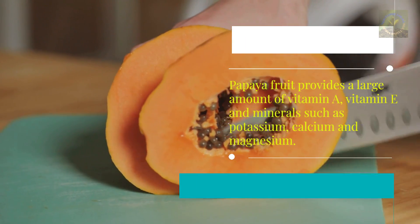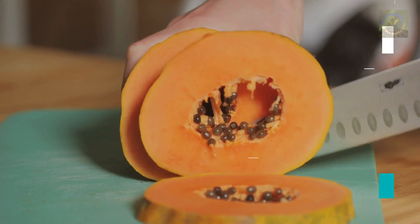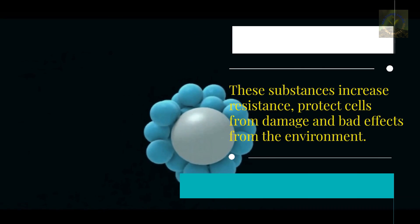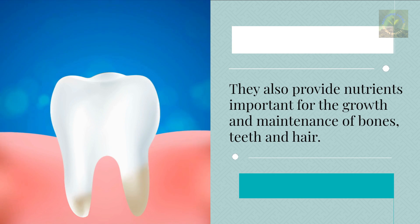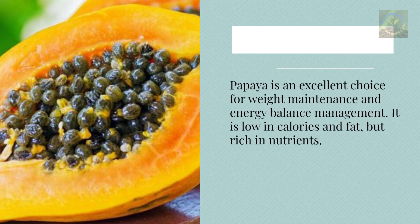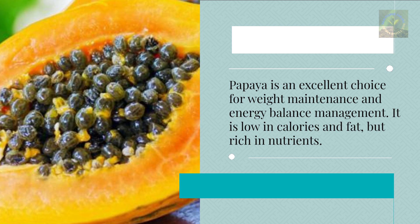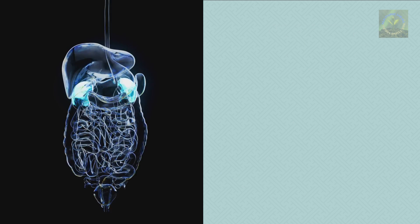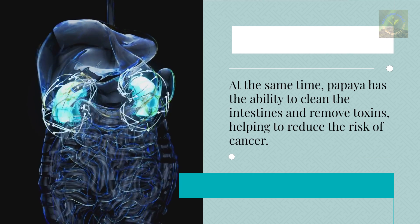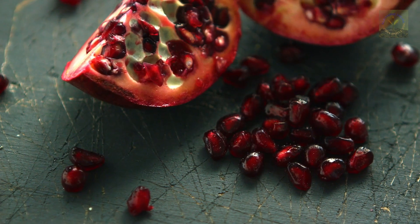Papaya provides a large amount of vitamin A, vitamin E, and minerals such as potassium, calcium, and magnesium. These substances increase resistance, protect cells from environmental damage, and provide nutrients important for the growth and maintenance of bones, teeth, and hair. Papaya is an excellent choice for weight maintenance — low in calories and fat but rich in nutrients — and has the ability to cleanse the intestines and remove toxins, helping to reduce the risk of cancer.